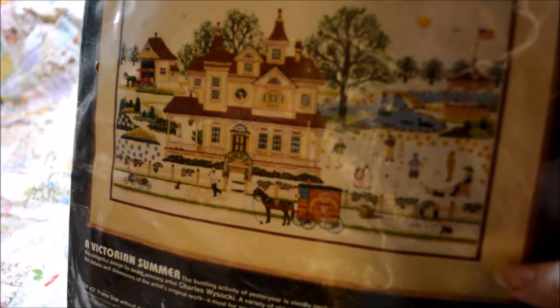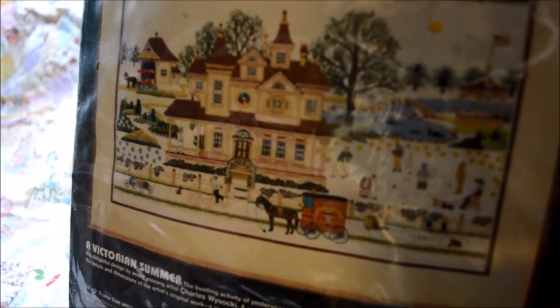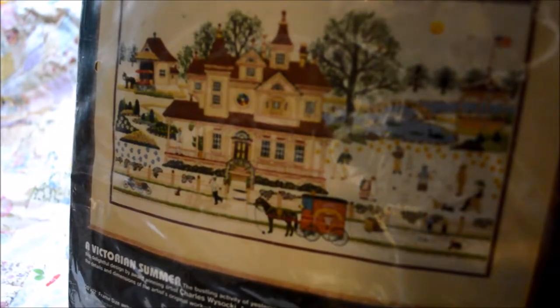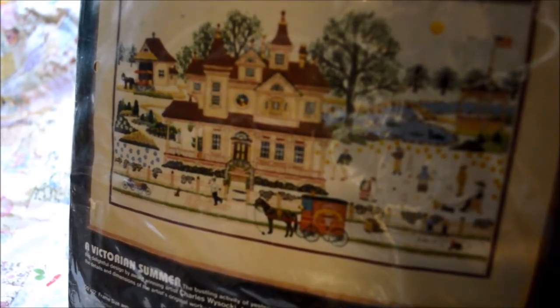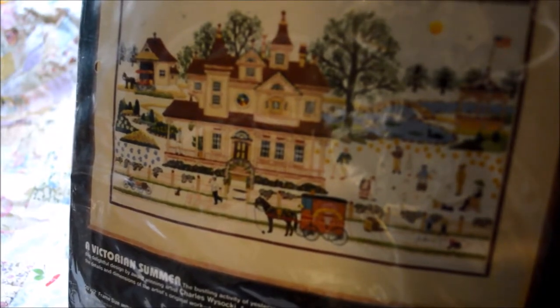I apologize for some glare here because these are all wrapped in their original plastic. The first thing that I found was this Charles Wysocki needlework kit. For the past couple of weeks I've been looking on Instagram and decided that I really, desperately have an urgent need to learn to do crewel, so finding one of my favorite designers in a crewel kit for 99 cents was about as good as it gets.